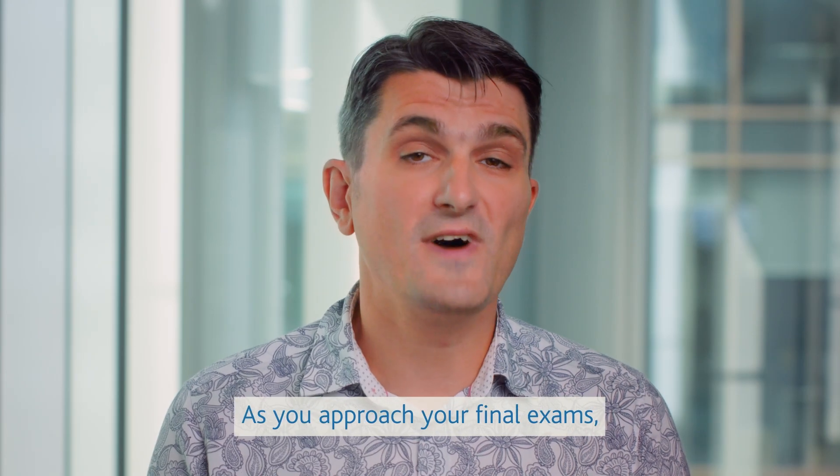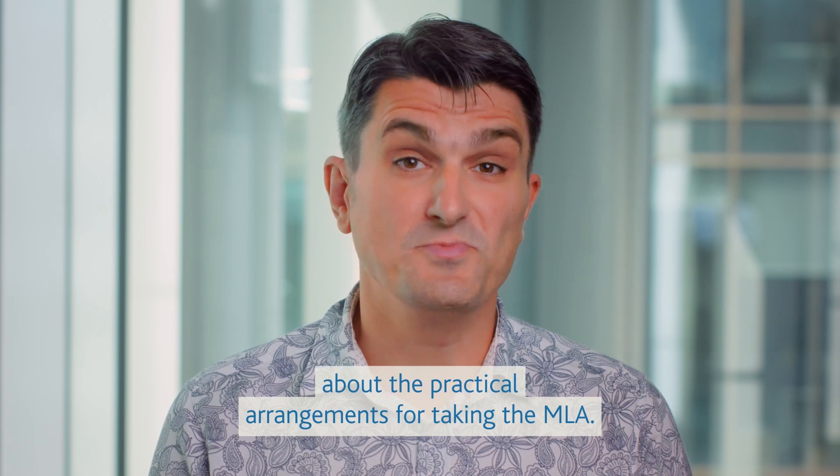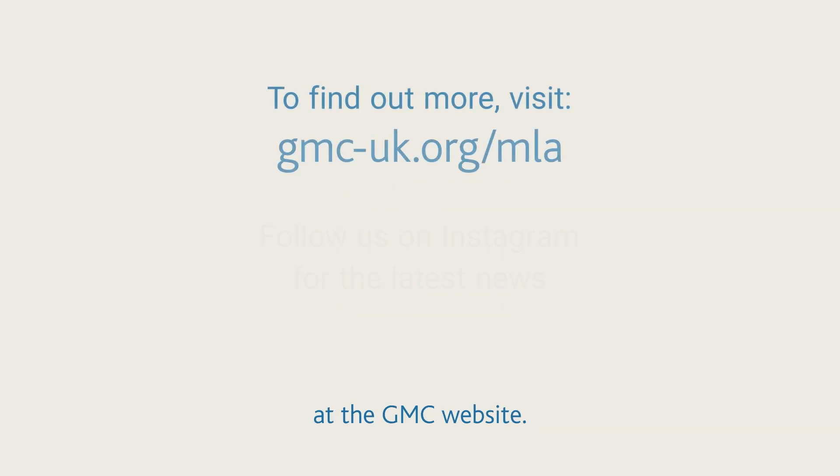As you approach your final exams, your medical school will let you know about the practical arrangements for taking the MLA. In the meantime, you can find out more about the MLA at the GMC website.